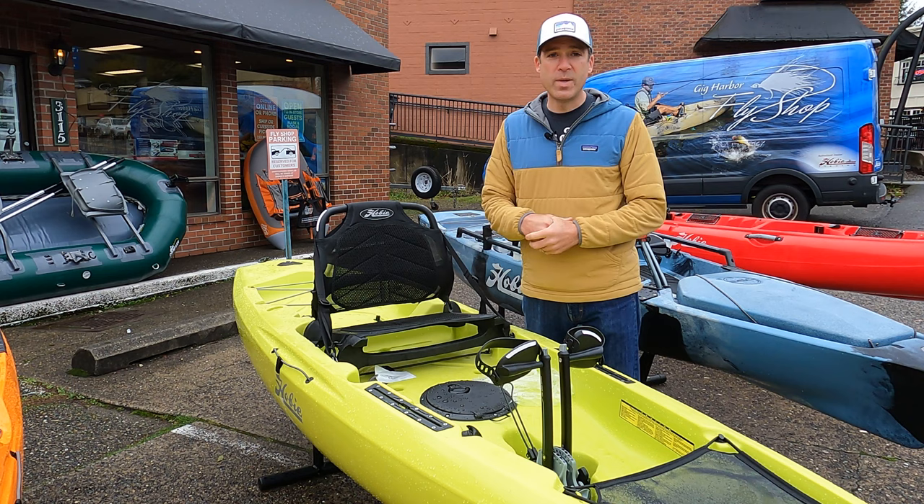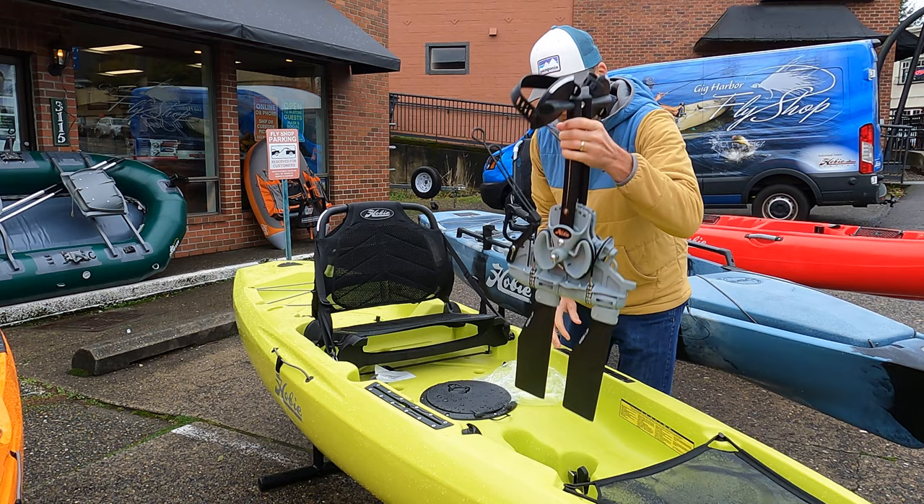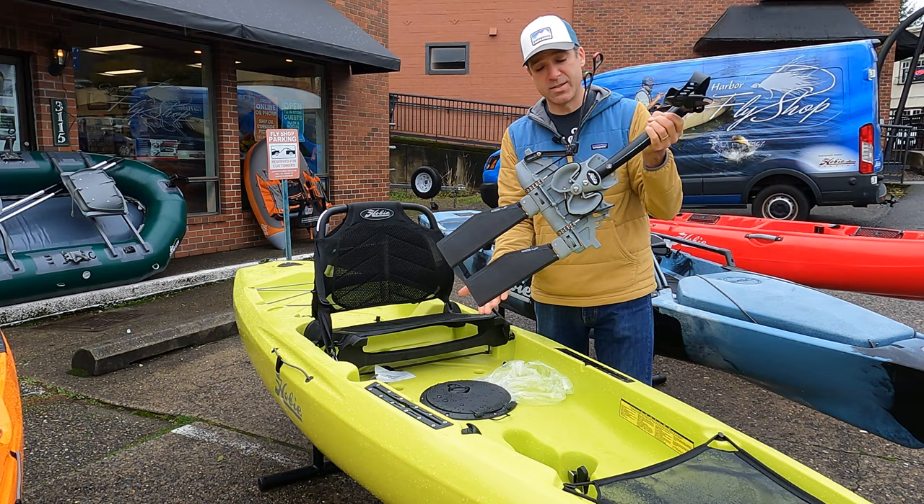Here's the Hobie Compass. This has been a really popular boat, especially with recreational kayakers. There's been one big change with it this year — the Compass now gets the 180 drive.